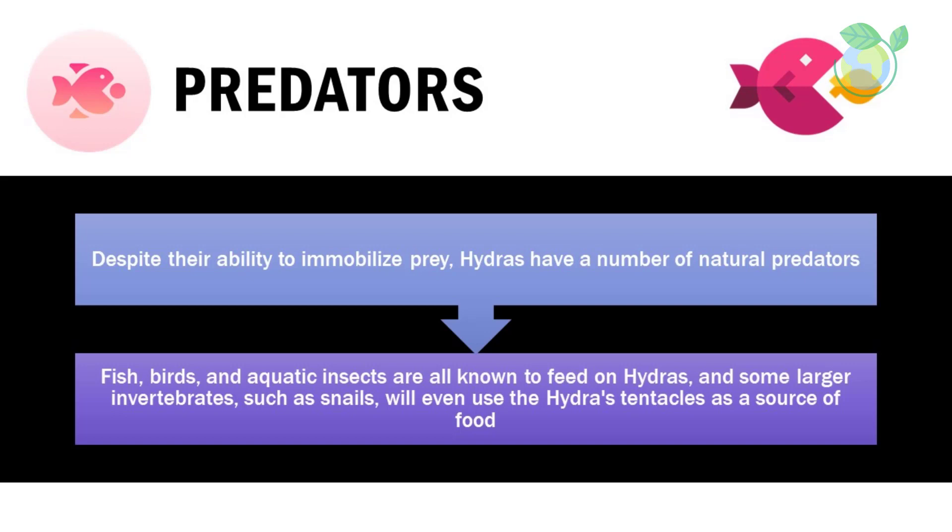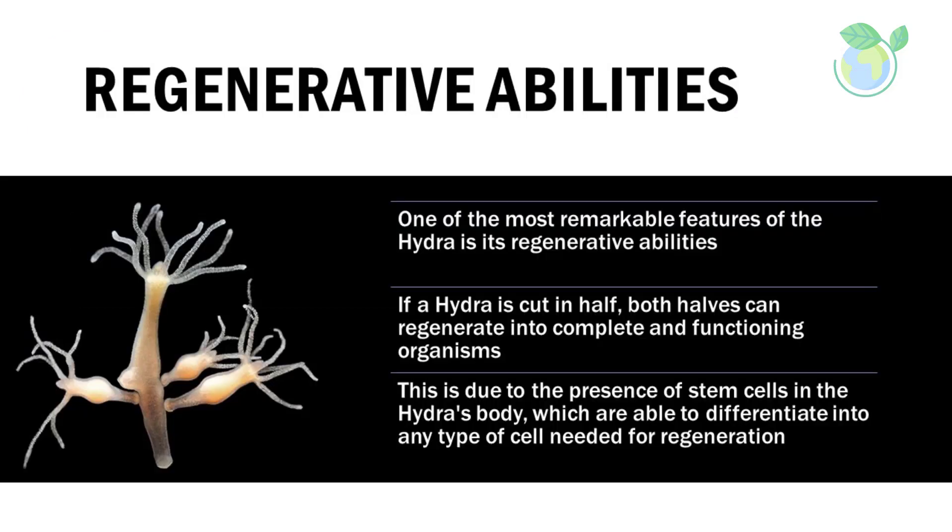Predators: despite their ability to immobilize prey, hydras have a number of natural predators. Fish, birds, and aquatic insects are all known to feed on hydras, and some larger invertebrates such as snails will even use the hydra's tentacles as a source of food.